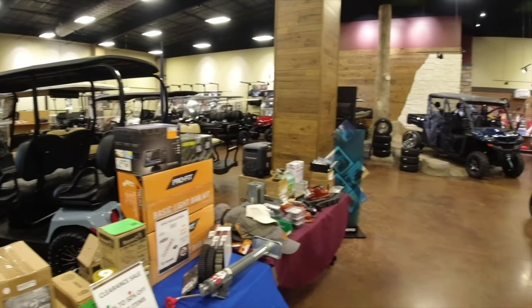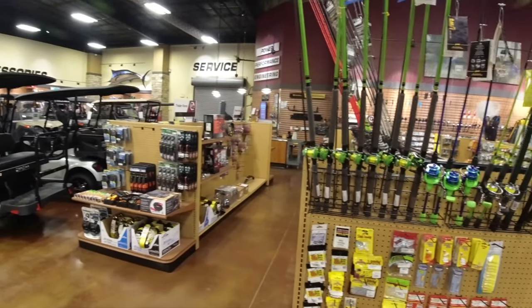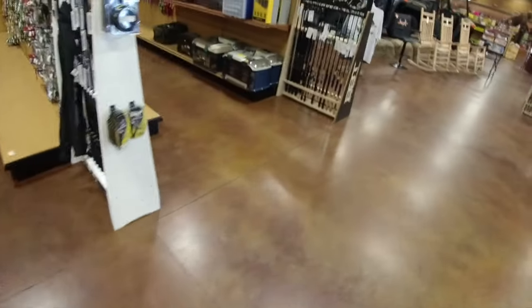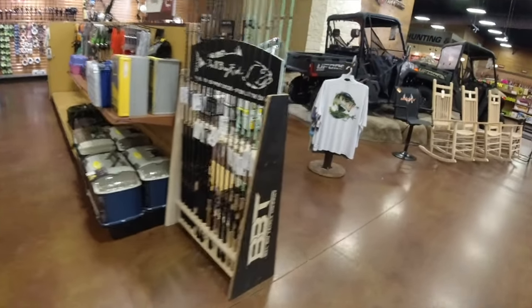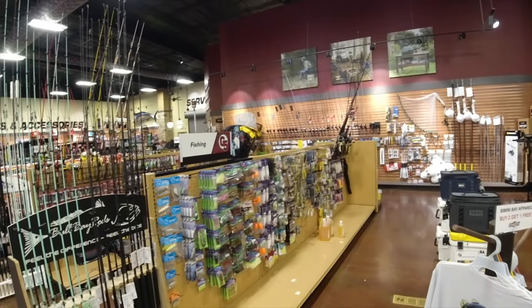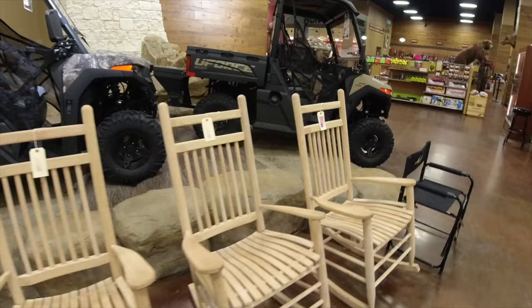Once we get inside, they have a ton of golf carts, side-by-sides, four-wheelers, a big old fishing section, and what looks like a blue marlin on the back wall. More fishing stuff, more side-by-sides. Pretty cool — what a nice store. Check out these rocking chairs.